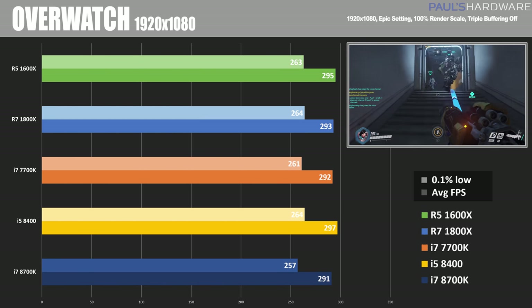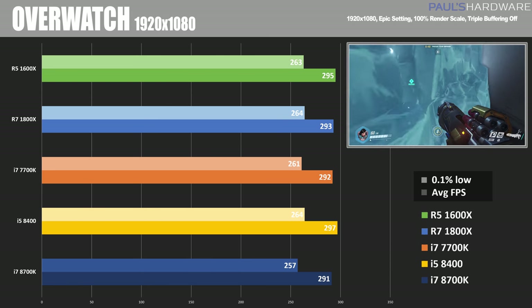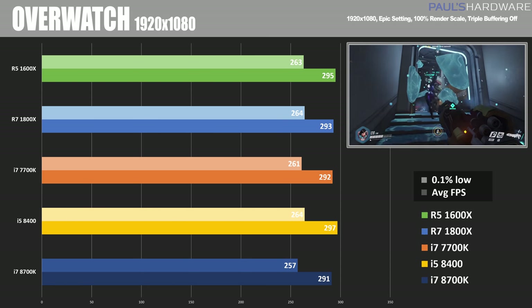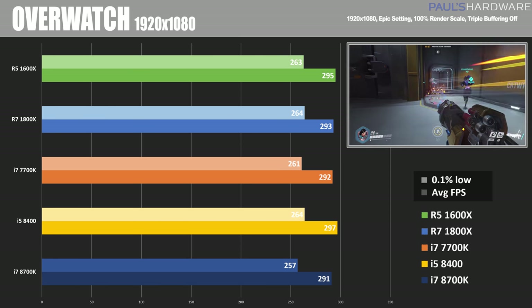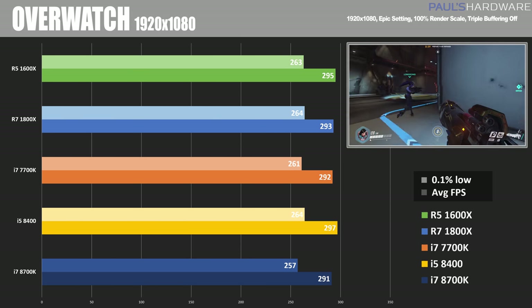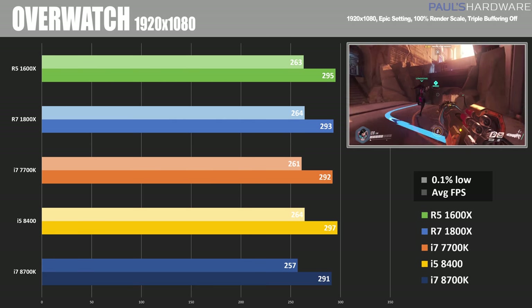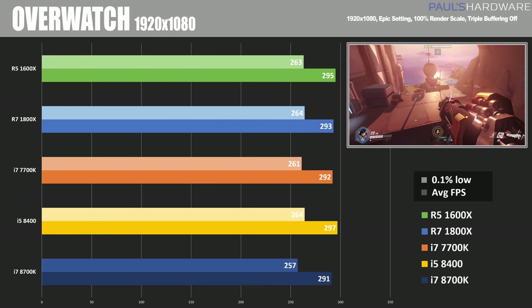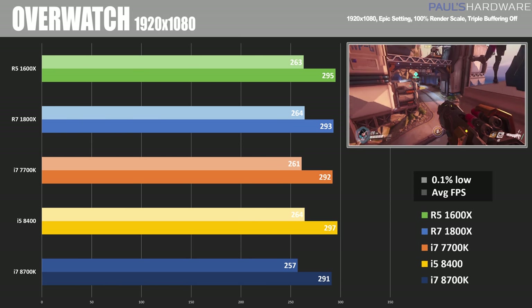Overwatch is a very popular shooter from Blizzard Entertainment, and at 1080p it's actually capped at 300 frames per second max. That is what we're seeing with just about every setup here, about 290 to 300 FPS, and that's just because it's hitting the cap. There might be some variance there, but it doesn't really matter at 1080p, which is a shame because I'd be interested to see where it actually caps off beyond that, but you can't go beyond 300 with this game.